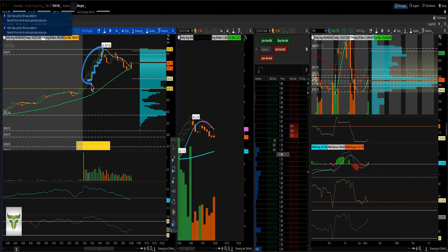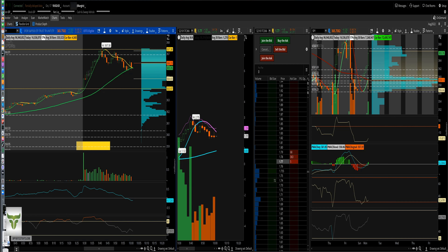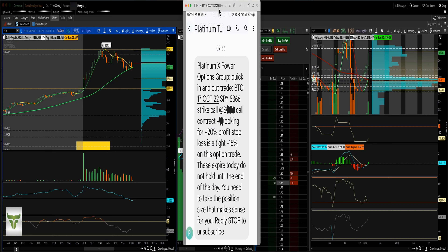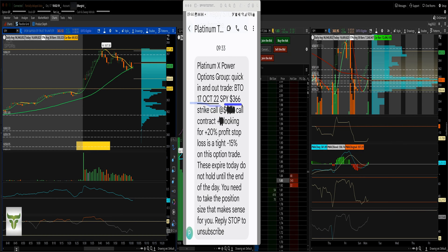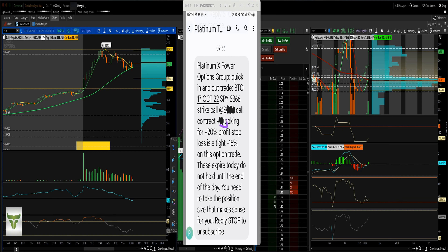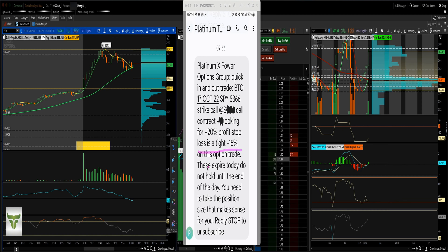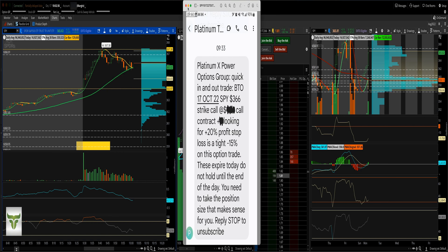For those of you not in the Platinum X Power Option Traders group, this is the trade I sent out today: bought to open September 17th / October 22nd SPY 366 straight call. The targets were plus 20% profit and minus 15% stop loss. These expired today — don't hold till end of day.